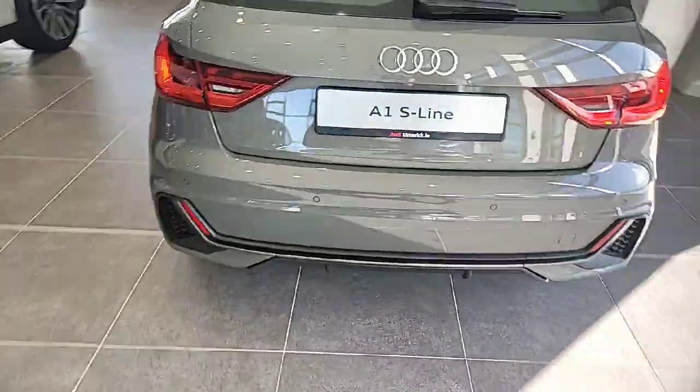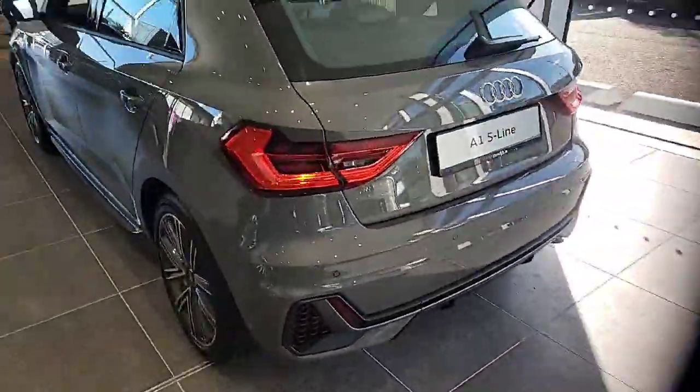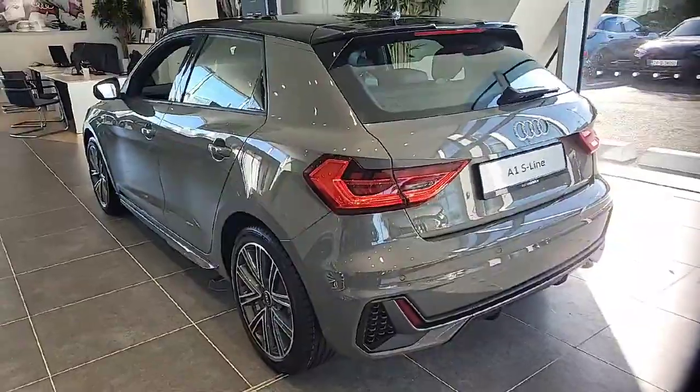For any further questions or queries on this car, just call our sales team on 061 336 000.